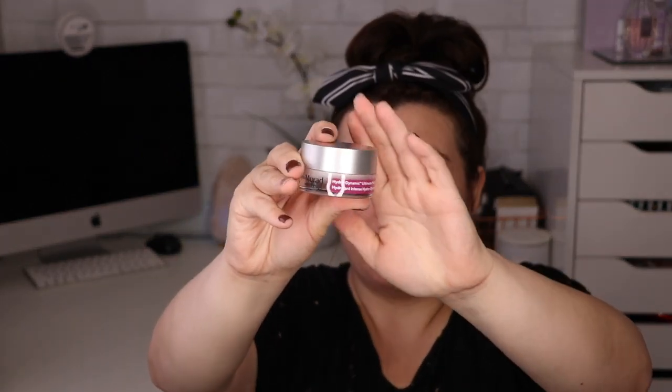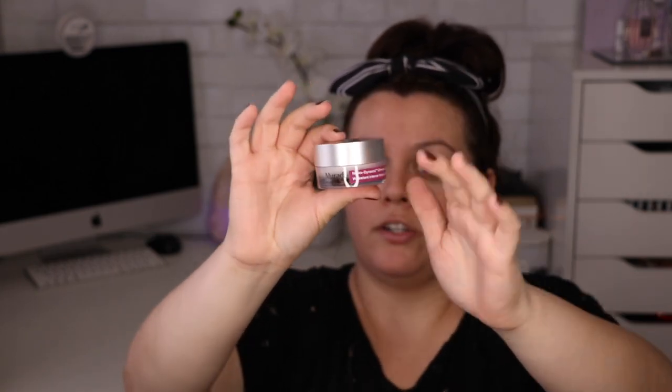Alright, so let's see what we have for the Boxy Luxe. First up is the Murad Hydrodynamic Ultimate Moisture for Eyes — this retails for $70. I can't believe it; I hope this is full size because $70 for an eye cream is insane. Skincare is actually super expensive, especially the good kind — $70 just for the eyes, not even the whole face.